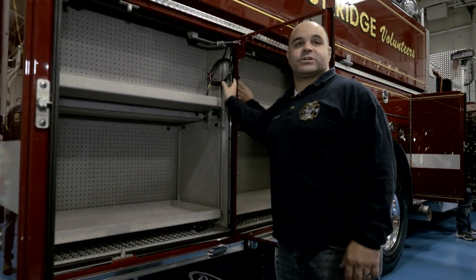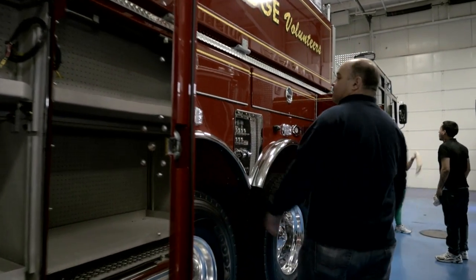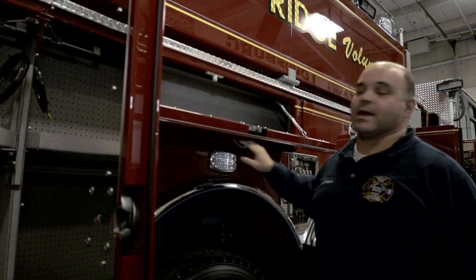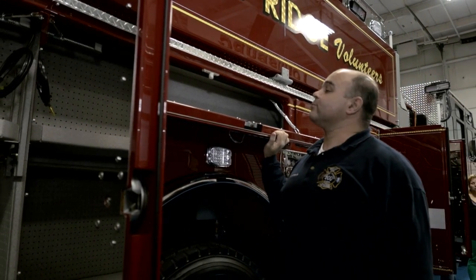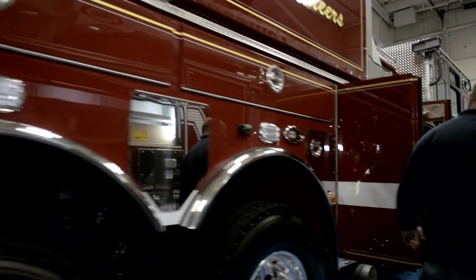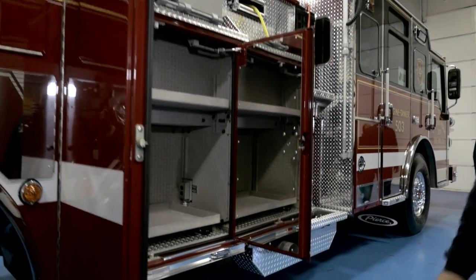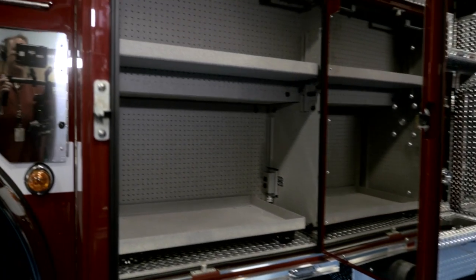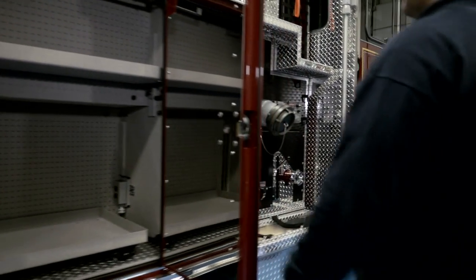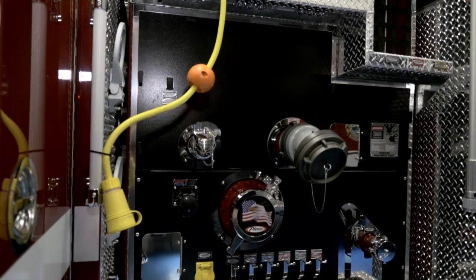This compartment will also be allocated for fans and we have it pre-wired for additional devices. These two little compartments are for probationary members — we fit them in there so they have a place to hang out because we're not sure we have room for anything else in there. Up here we'll keep all of our EMS supplies; we have one compartment allocated on each engine for emergency medical services.